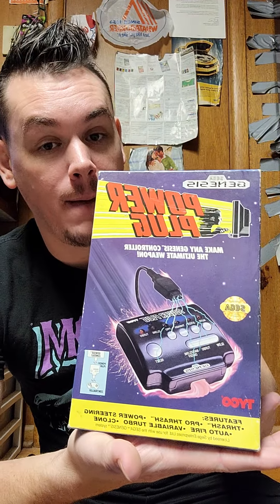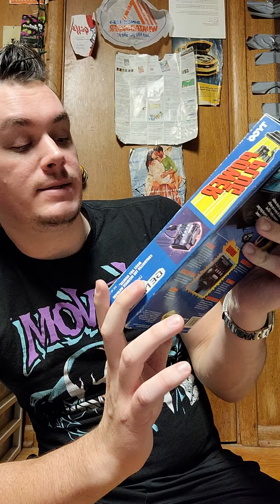I found these today and about crapped my britches. The first one I found was the Sega Genesis plug-and-play power plug — it's a product by Tyco.